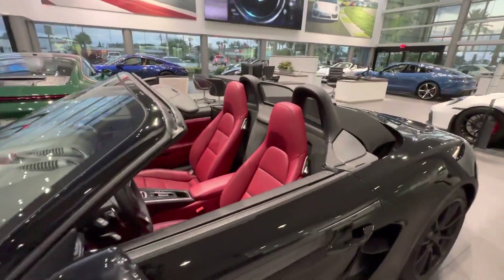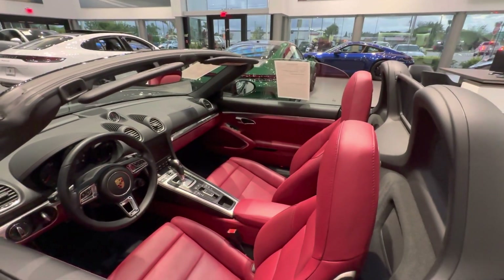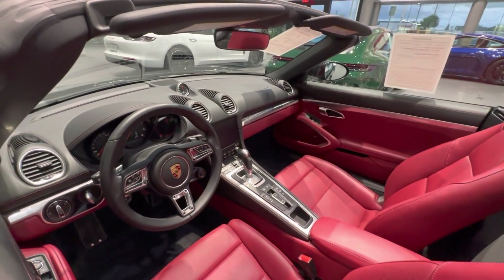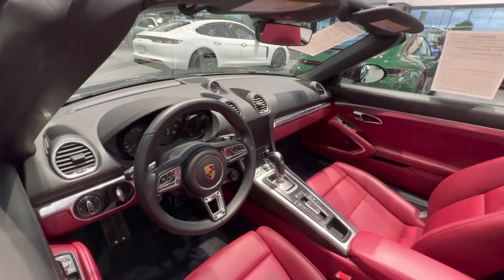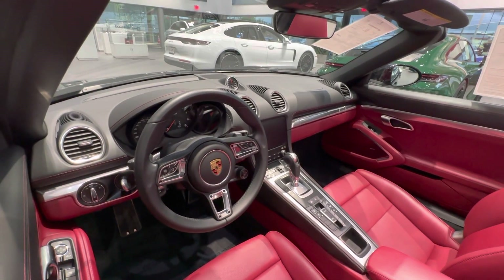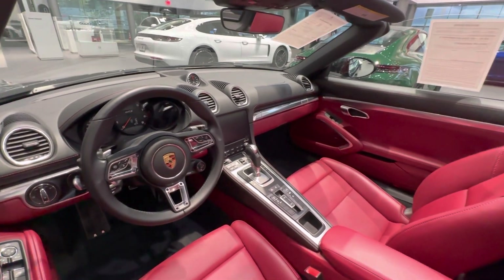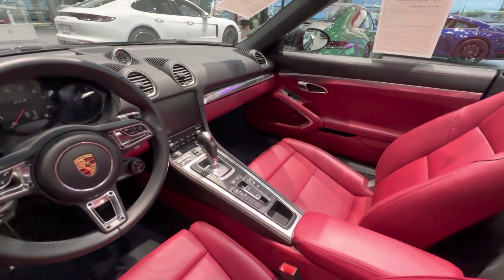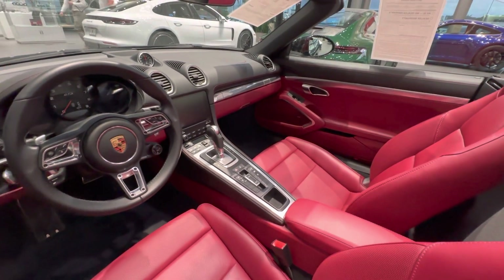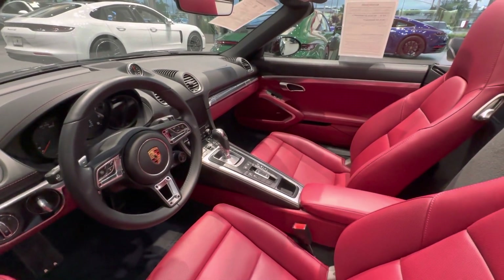Let's have a look on the inside. This one is equipped with the optional 14-way power sport seats. You can see the Black Bordeaux Red interior. The steering wheel has been finished in leather, whereas most GTS models typically come with Race-Tex, also known as Alcantara. This is also the GT steering wheel — the smaller diameter one — which is multi-functional. It's paired with the 7-speed PDK dual-clutch transmission. The seats are also ventilated and heated, and this specific vehicle is equipped with the Porsche factory navigation system including Porsche Connect, which includes Apple CarPlay.